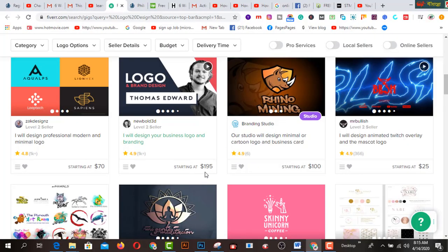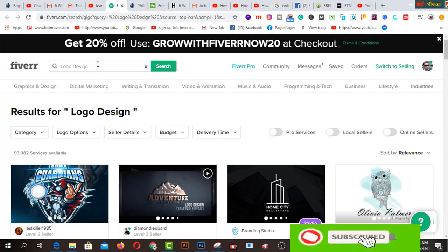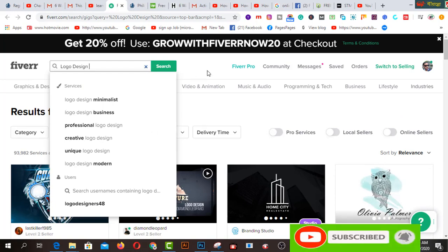This is the interface of Fiverr.com — this is a professional marketplace for all. If you are a newbie, I request you to watch this video till the end. If you start your journey as a freelancer or a newbie, if I search on this search bar for logo design...